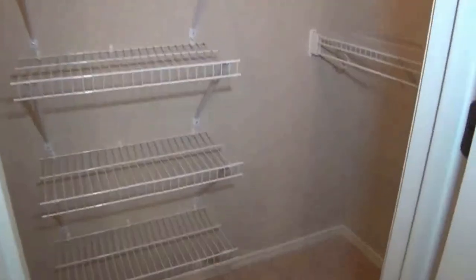And this is bedroom number three — same high ceilings and a good amount of storage space on both sides.